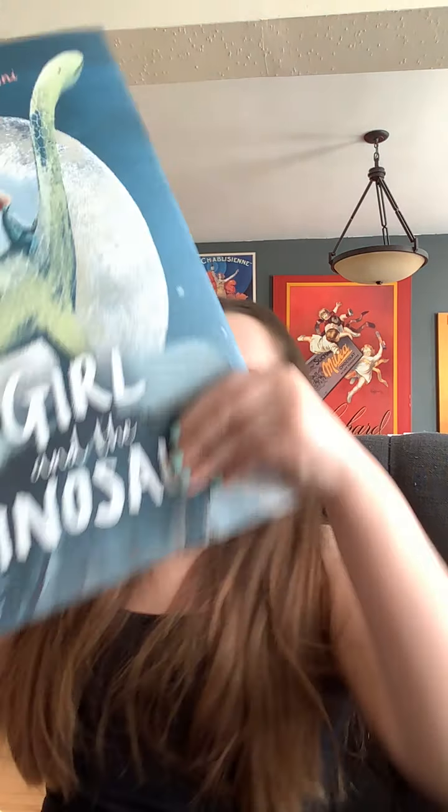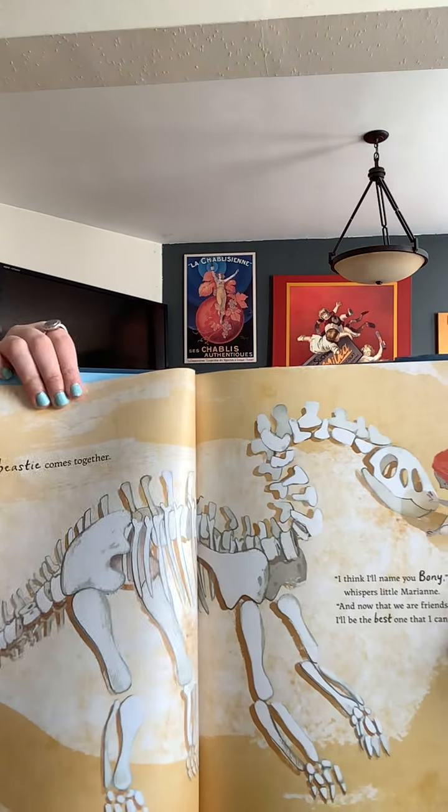A beastie comes together. "I think I'll name you Boney," whispers little Mary Ann. "And now that we are friends, I'll be the best one that I can." It's not a complete dinosaur, but look at that — it has all the fossils of a dinosaur. Is it going to come to life? Let's see.